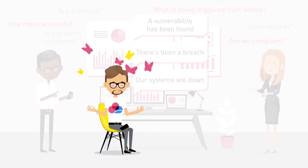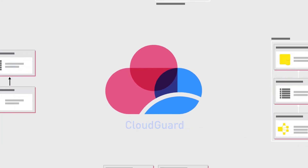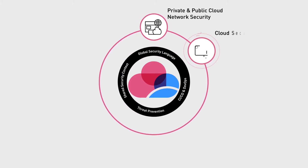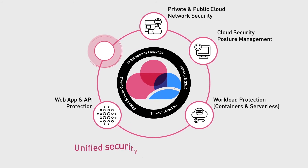Take a deep breath. With Check Point CloudGuard, cloud security is automated everywhere. One unified cloud-native security platform automating security posture at scale, preventing advanced threats and giving you visibility and control over any workload across any cloud.